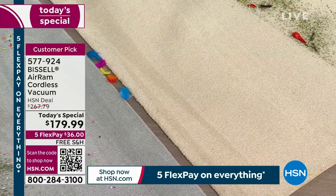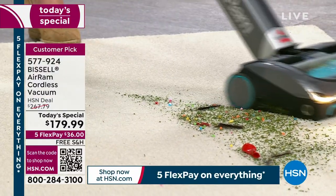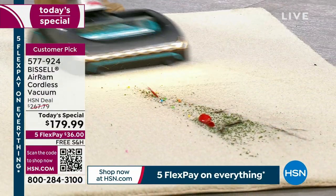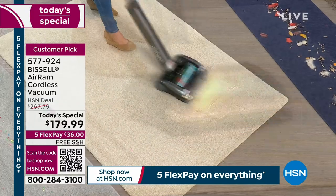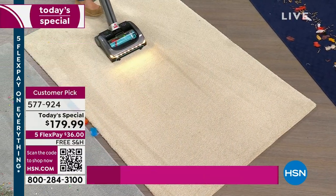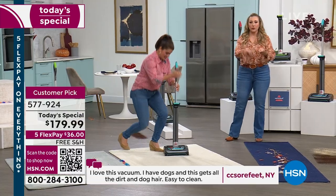This is the vacuum that you wanted. It is lightweight. It's also Bissell — they've been around since 1876. Out of all their vacuums, this is their highest reviewed and most loved vacuum of all time. There are something like 1,400 reviews and it's a customer pick. People are so passionate about it.